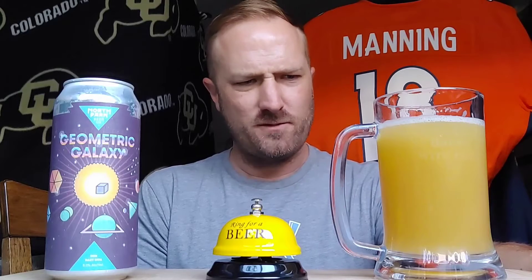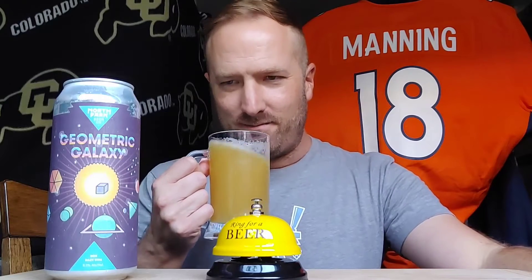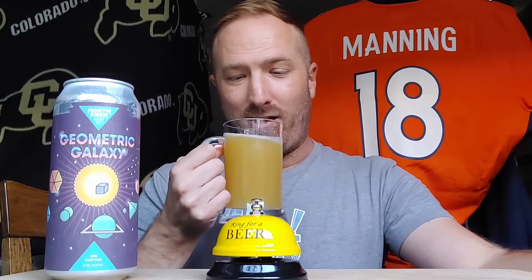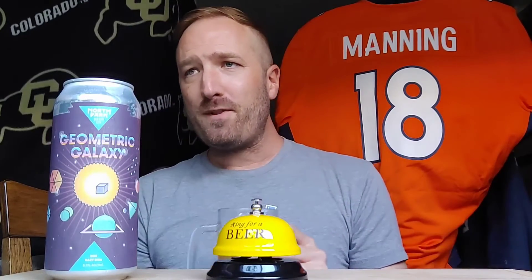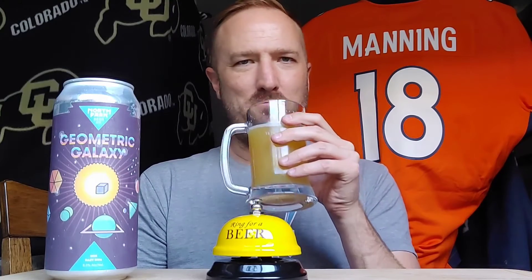Yep, I can smell that in the aroma. It's got a little pineapple in there — a little combo of peach and mango. That bubblegum thing is hilarious. I just get great citrus dry hop off that. Okay. It's got a very little tart, like grapefruit — but yeah, it's got that lupulin powder meets non-sweet melon thing going on.